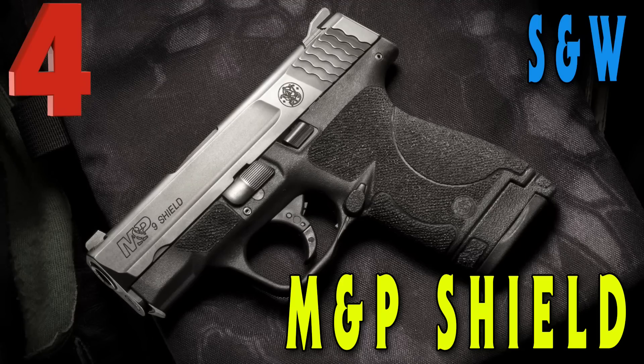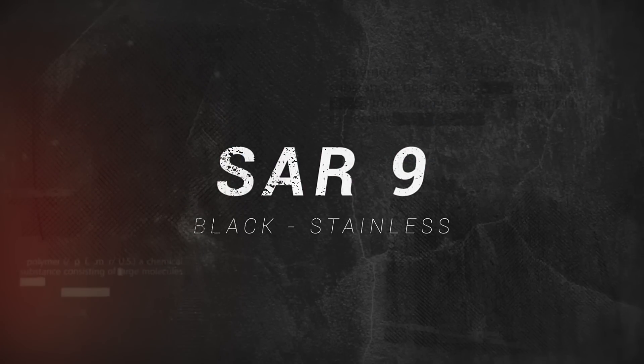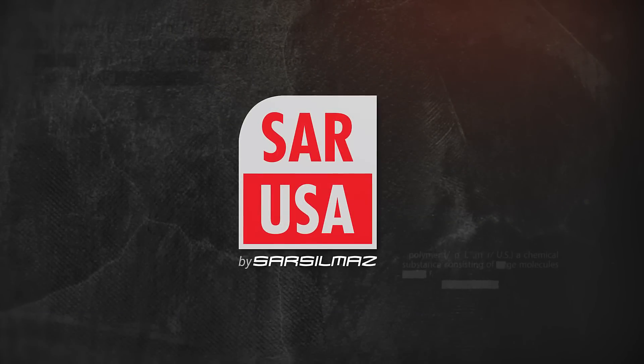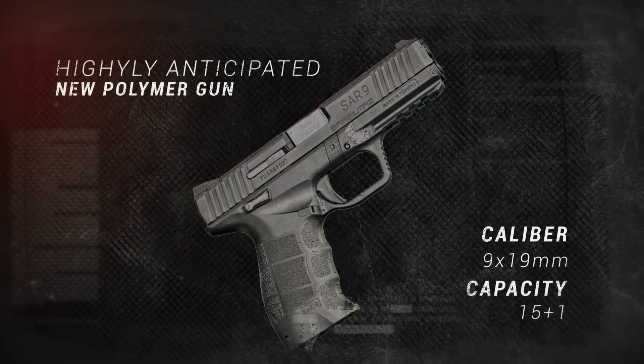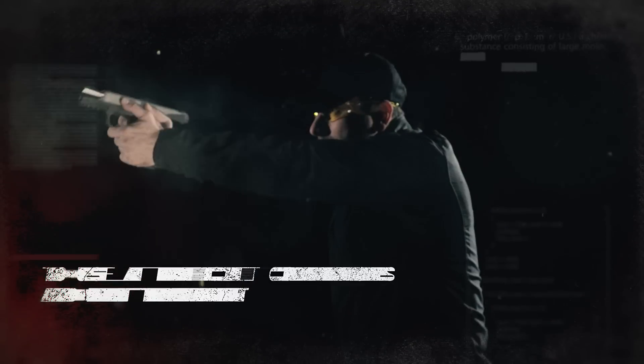Coming in at number three on our list is the SAR USA SAR 9. This could possibly be the most rigorously tested pistol ever developed — it went through several military trials and is the official handgun of the Turkish army. To me, it's the love child of the Glock 17 and the HK VP9. If you like the feel of the VP9, you're going to love the way the SAR 9 feels. It's chambered in 9mm with a capacity of 17+1.